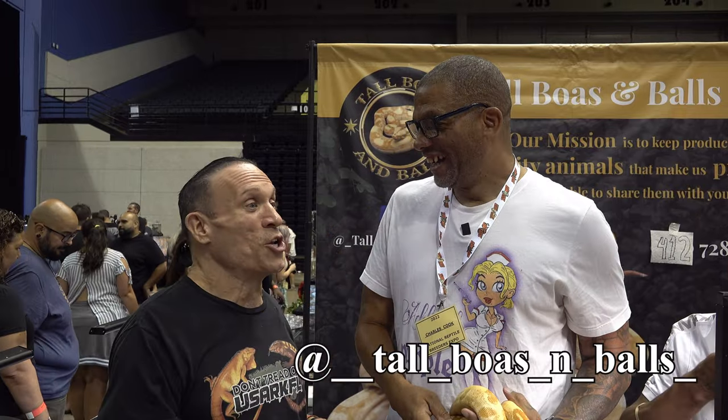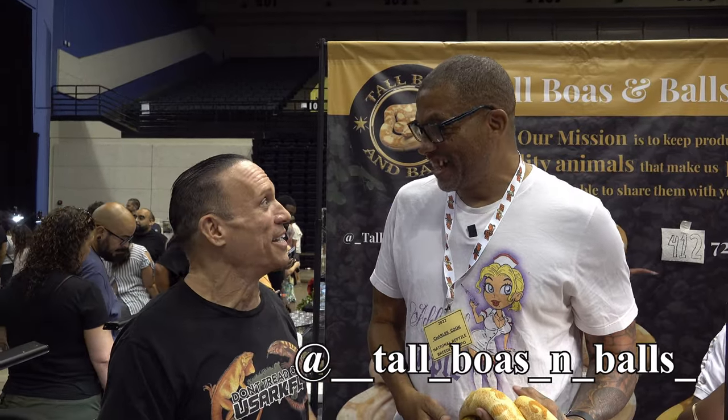I'm here with Charles Cook, and I got to tell you, you've got a perfect name for your company: Tall Bowers and Balls. I just interviewed Jason Hood, who is 6'8". You're 6'9". I'm like completely midgetized at the show.